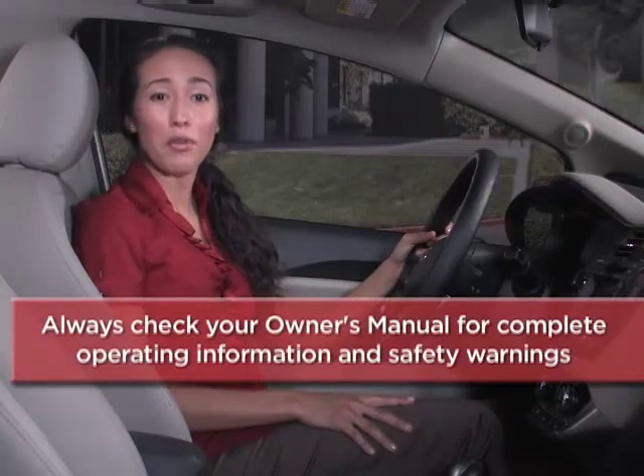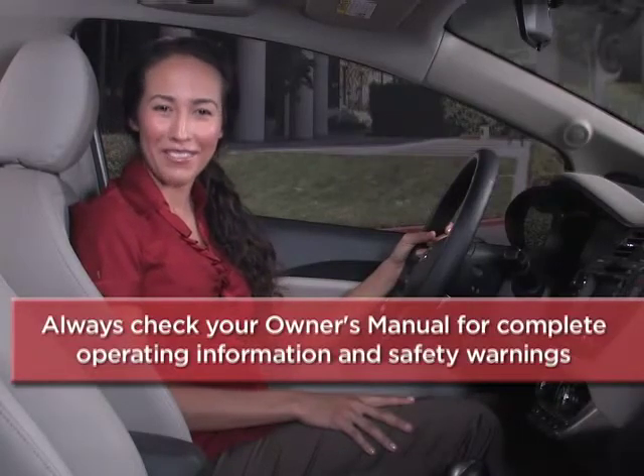Kia vehicles equipped with the idle stop-and-go system increase your fuel economy and can help you save cash at the gas pump. And these days, getting more out of every gallon goes a long way. To help you get better acquainted with these and other features, always check your owner's manual for complete operating information and safety warnings.